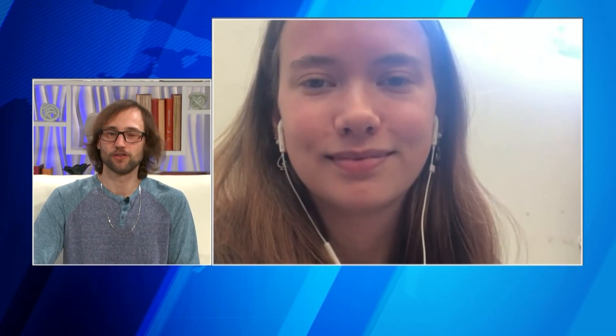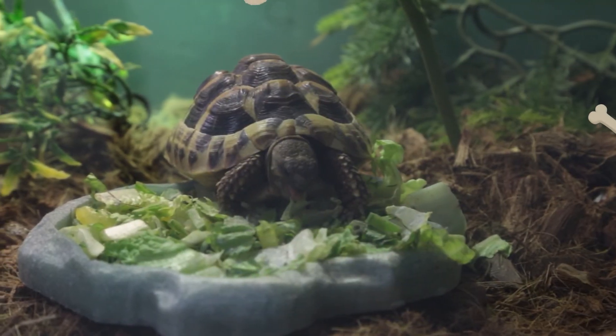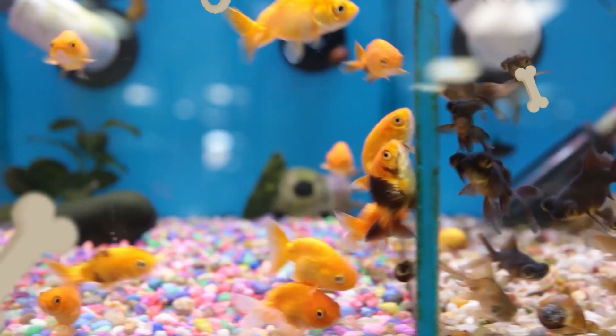That's unfortunately all the time we have for this week. I want to thank you, Gabrielle, for chatting with us, and I want to thank Chandler for taking the time to come and say hi. Thank you for having us again. Pet Project is sponsored by the Pet Pad — for total pet care, think Pet Pad.